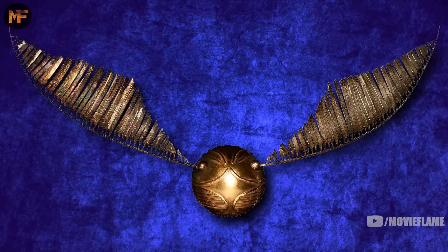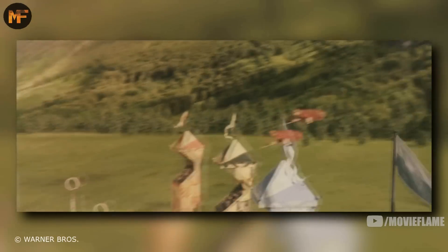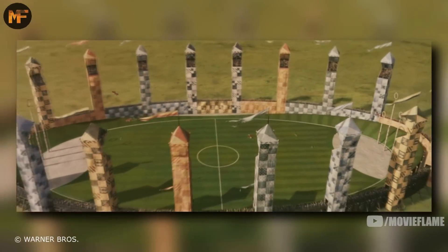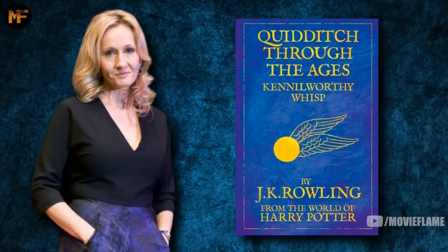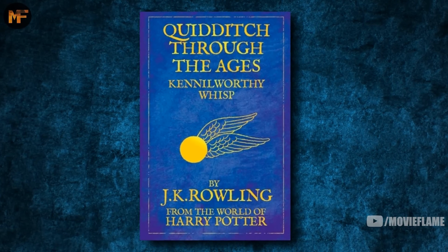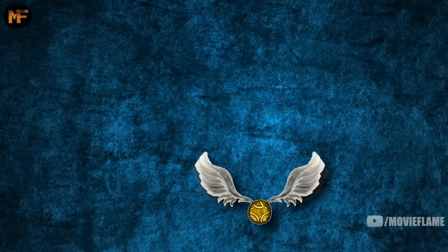The Golden Snitch is one of the most iconic objects from the vast Harry Potter series. We were introduced to it in the very first book as part of the sport Quidditch. While making my video on everything you need to know about Quidditch, I decided that the Snitch deserved its own video. Rowling released information on the object in the book Quidditch Through the Ages, and while rereading it, I realized how interesting this chapter is. So in this video, I'm going to go through that chapter as I explain the origins of the Golden Snitch.